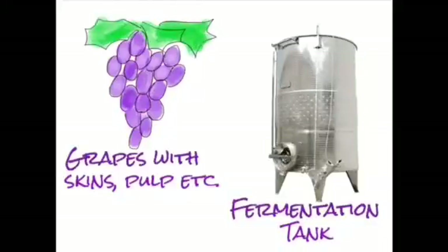But we're going to put the skins, the pulp, all the stuff that's called the must — we're going to put that in there and ferment it for the entire fermentation process with all those skins in there. That's where all the color comes from: the skins.